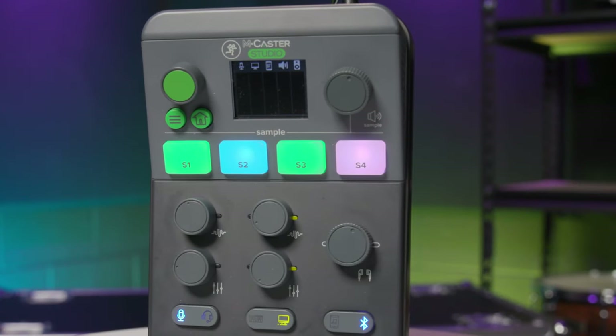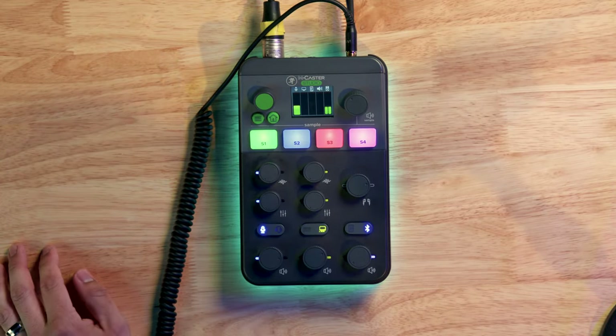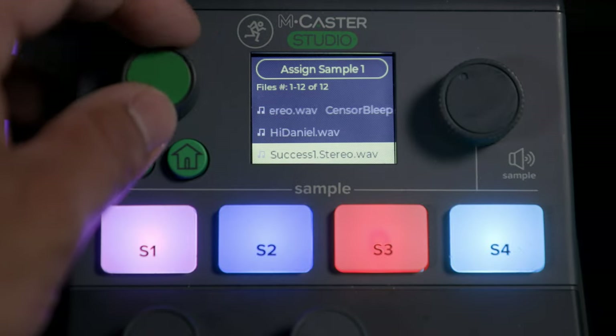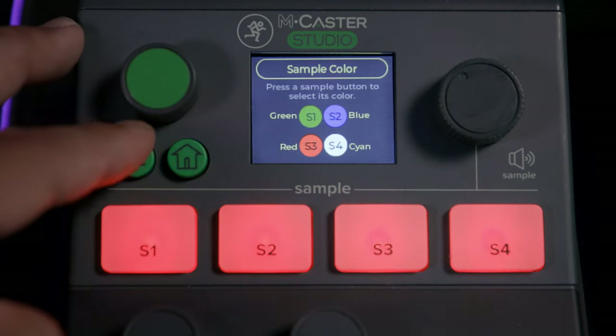Let's talk about these four big, beautiful, colorful sample pads on top of the MCaster. Out of the box, they already have preset sounds assigned to them — like the Wilhelm scream on S2, along with other preloaded sounds you can choose from. The cool part is that the MCaster has 3 gigs of built-in storage so you can upload your own sounds to the sample pads. You can even change the color of the pads to help you remember which pad has which sound.